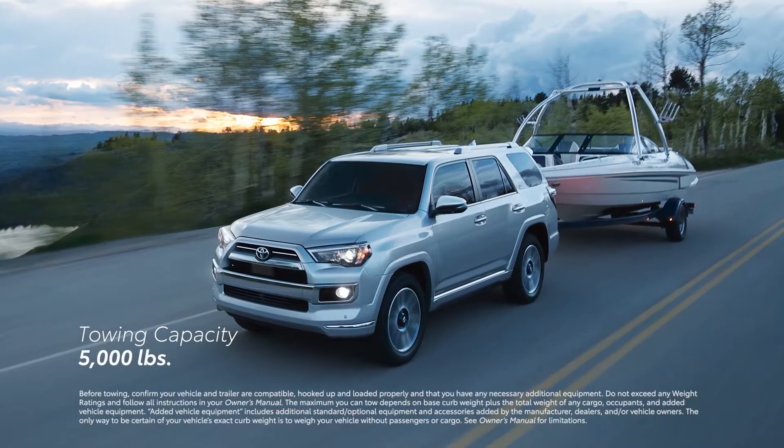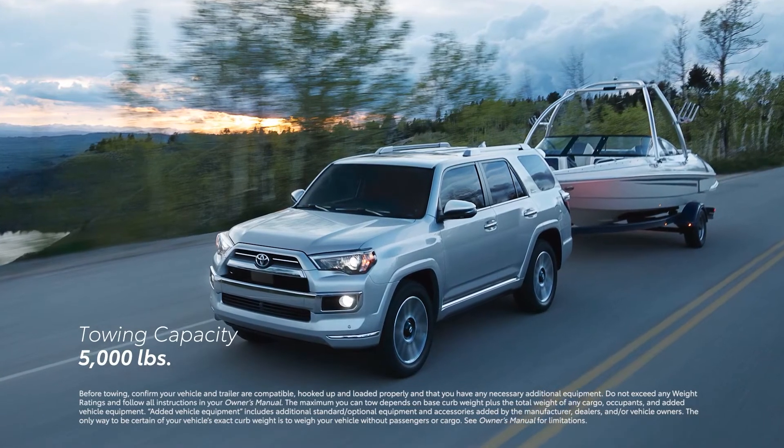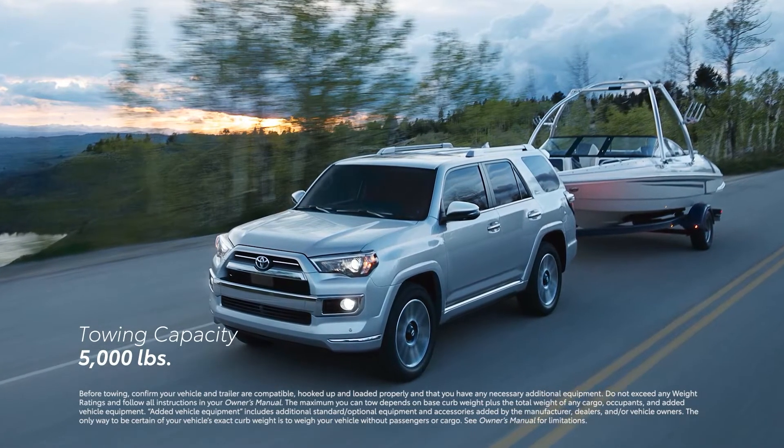4Runner isn't just about going, though — it's also capable of towing, thanks to an integrated towing hitch receiver and a towing capacity of 5,000 pounds.